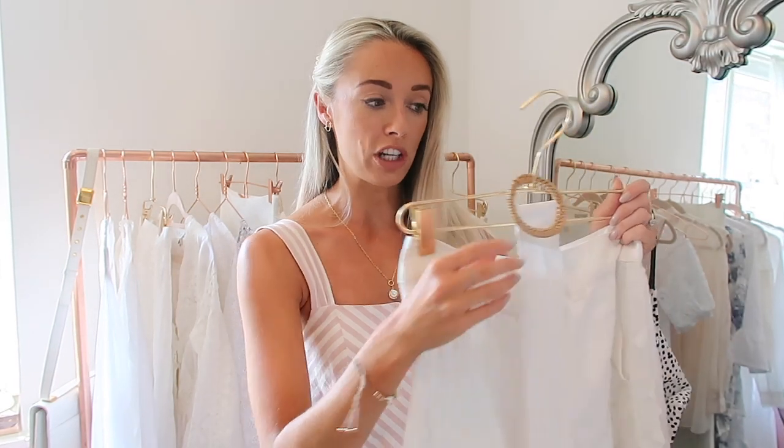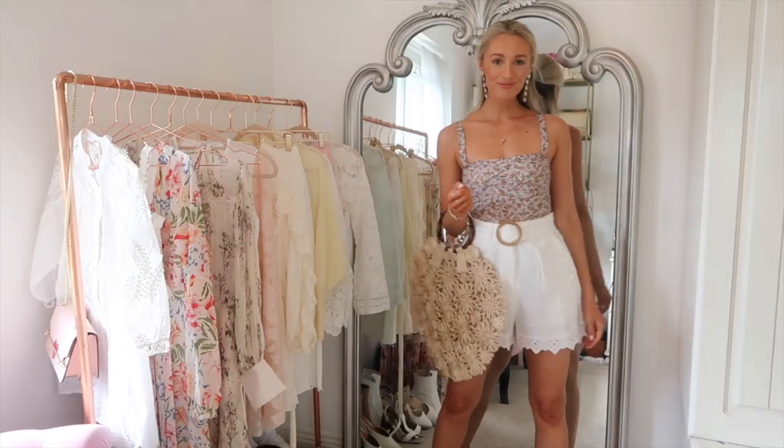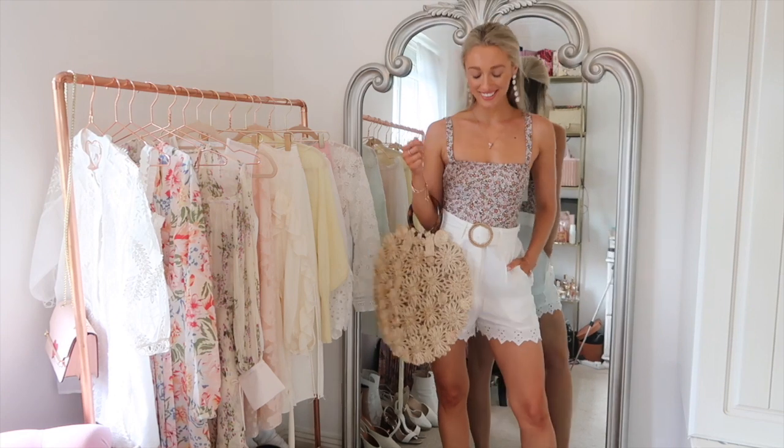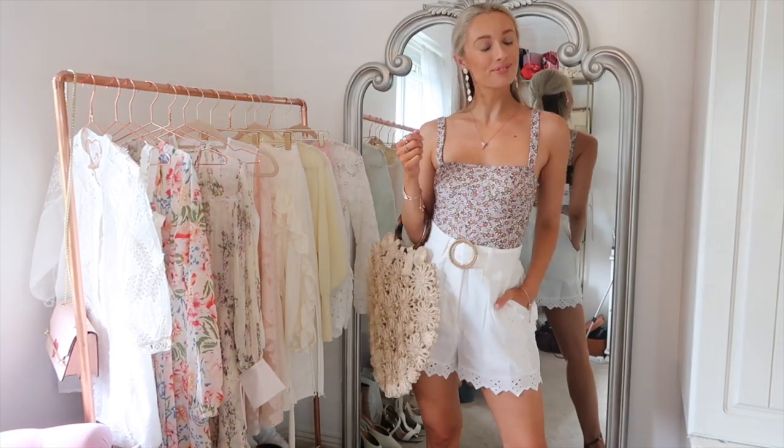The shorts I absolutely love - you may have seen these in a Topshop haul video. They've got a bamboo-style ring around the buckle, little pockets, and they're really nice and high waisted, so very flattering - they make your legs look a lot longer. Then you've got the zigzag detail down at the bottom which gives them a bit more of a luxury finish, almost Zimmerman vibes. A strappy top or a swimsuit with a pair of white shorts is just really easy to pull together on holiday or in a hot country.